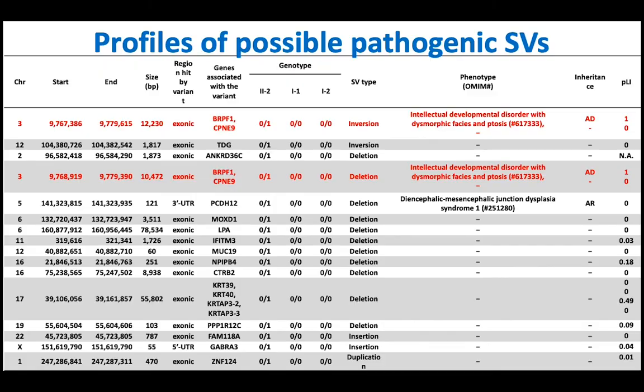Here is a table of pathogenic structural variant candidates, all listed with involved genes. One gene quickly attracted our attention: BRPF1, because it shows a pLI score of 1, and its mutation causes intellectual developmental disorder with dysmorphic features and ptosis, together with CDON. We also realized there was another call — specifically a deletion call — involving the same genes BRPF1 and CDON. All other genes showed no high pLI score. Therefore, we decided to focus on BRPF1.